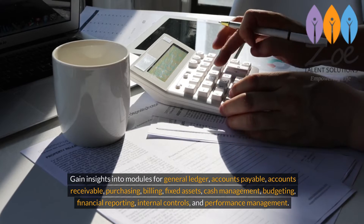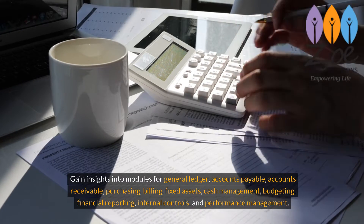Additional modules covered include fixed assets, cash management, budgeting, financial reporting, internal controls, and performance management.